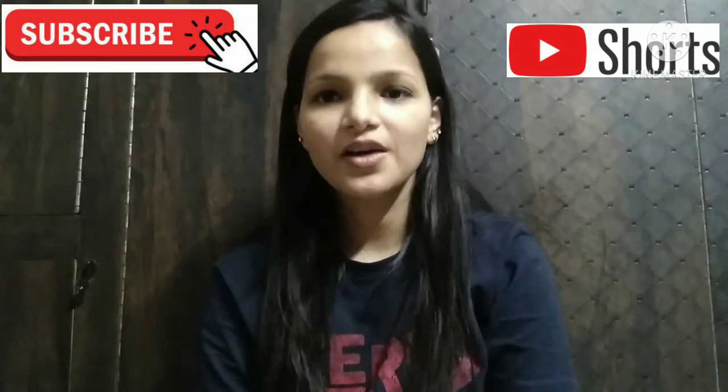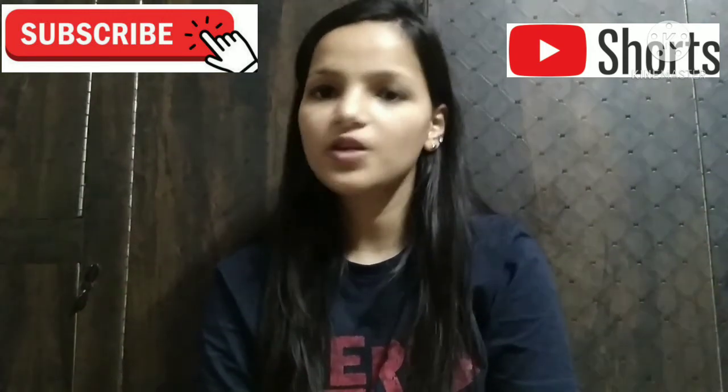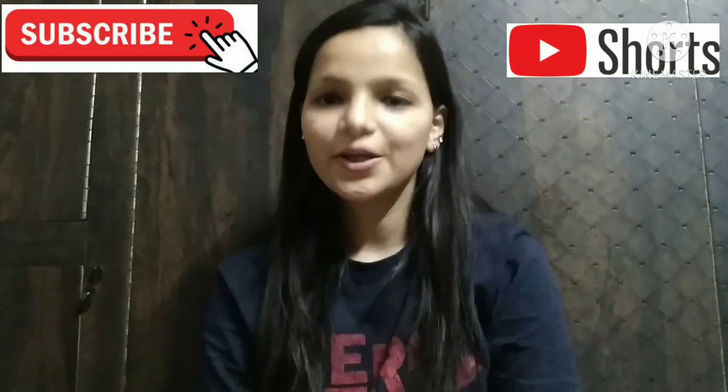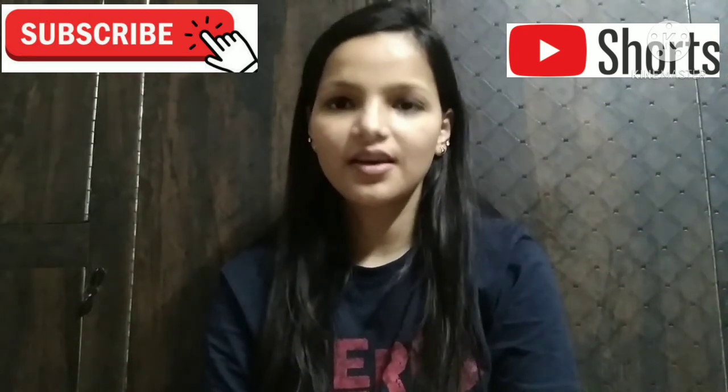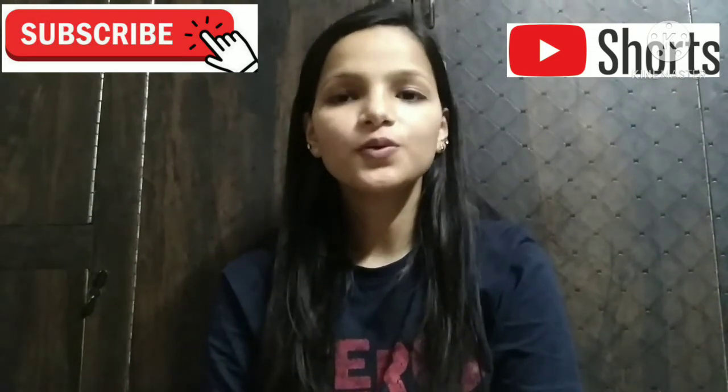Hello everyone, my name is Priyanshi Gharwal and I welcome each one of you with a very big heart on my channel. In today's video I bring to you 10 food items that you are pronouncing incorrectly. So without further ado, let's get started.